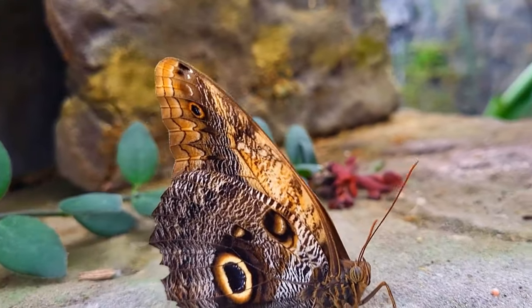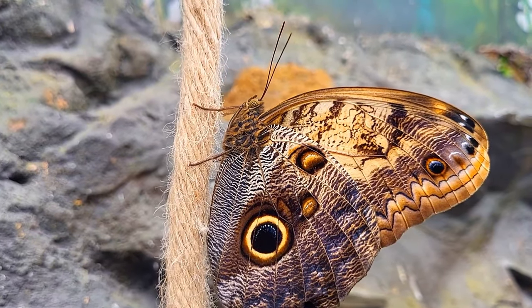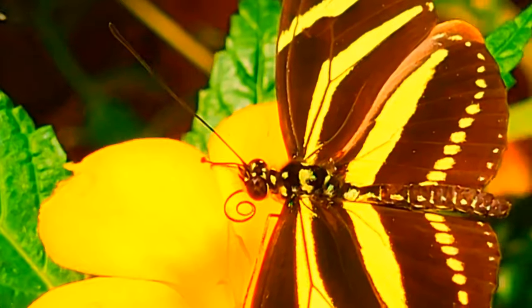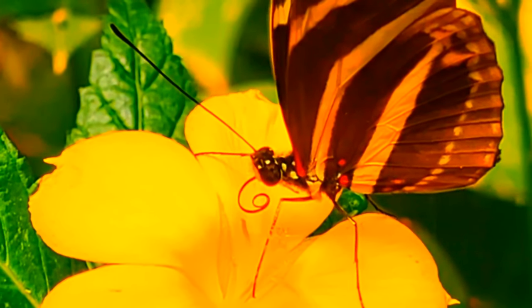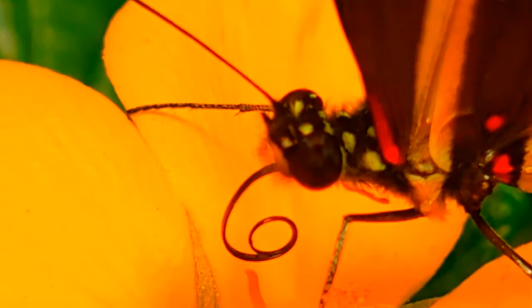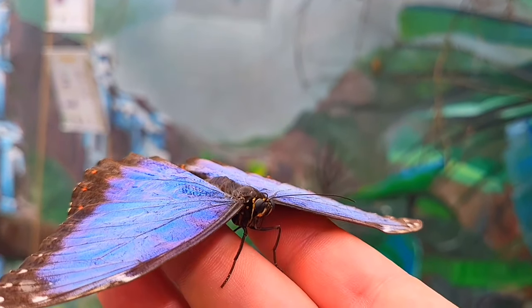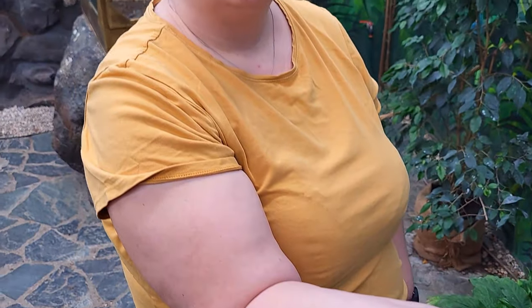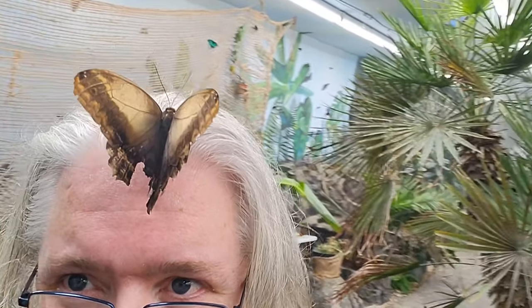I can't see you. I can't see you. Oh, this is awesome. Very pretty.